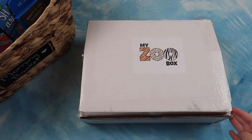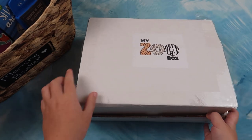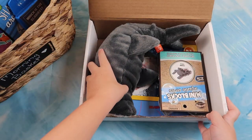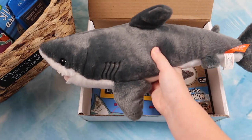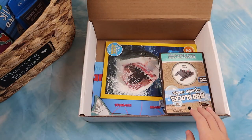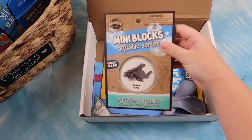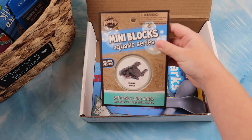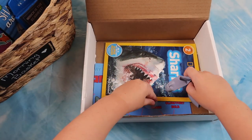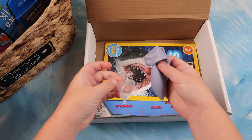This is my zoo box. Next, inside my zoo box, we have a shark. Next we have mini blocks shark. We also have some balloons and a funnel — looks like for an experiment.